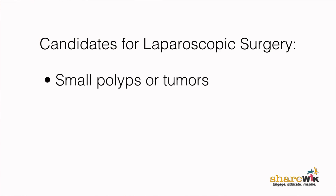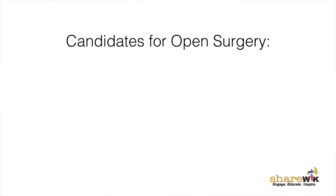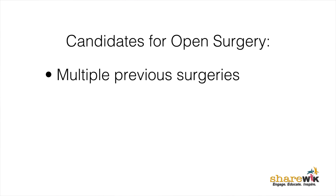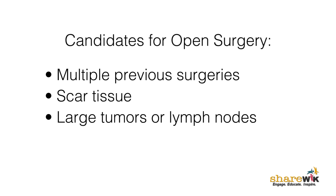It's the same operation — just getting into the abdomen is a little different. Patients who are really good for laparoscopic surgery are those with either small polyps, small tumors, and really reasonable body habits. For patients who really need an open colectomy, it's those who have had multiple previous surgical operations where getting through all the scar tissue may be difficult, and those who have very large tumors or very bulky lymph nodes.